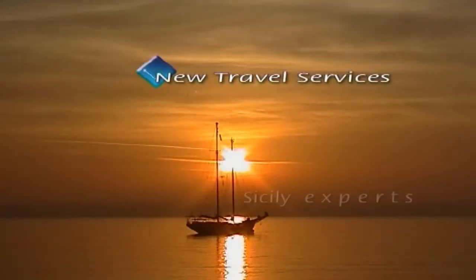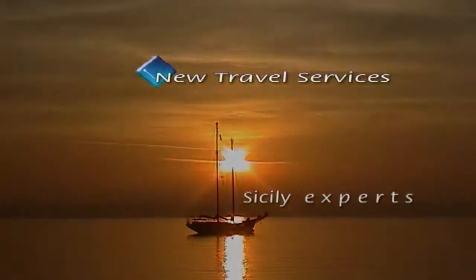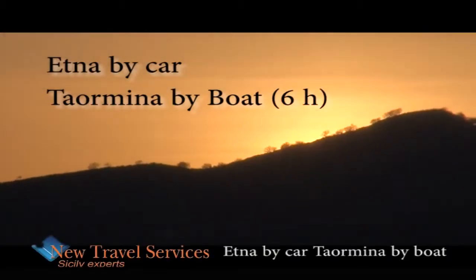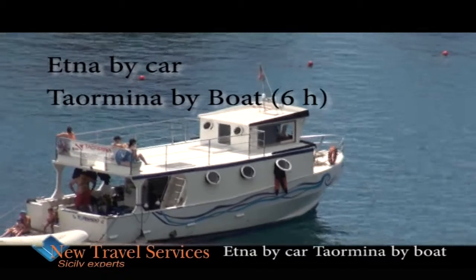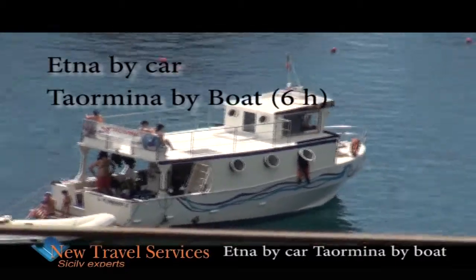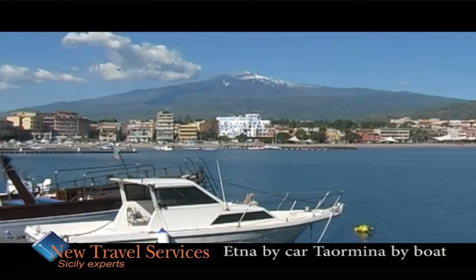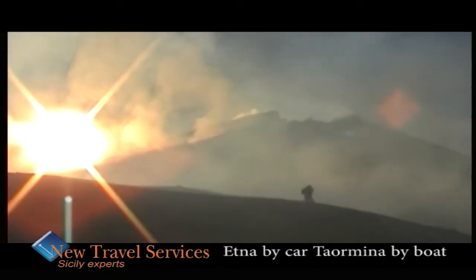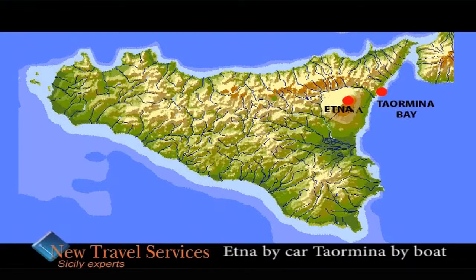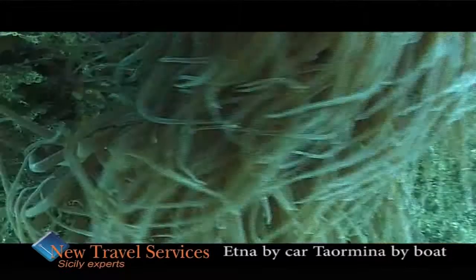New travel services Sicily tailored for tourists. Etna and Taormina, two must-see highlights of Sicily's wonderful landscape. It's time to explore the depth of the blue waters and the red of old and new lava flows.